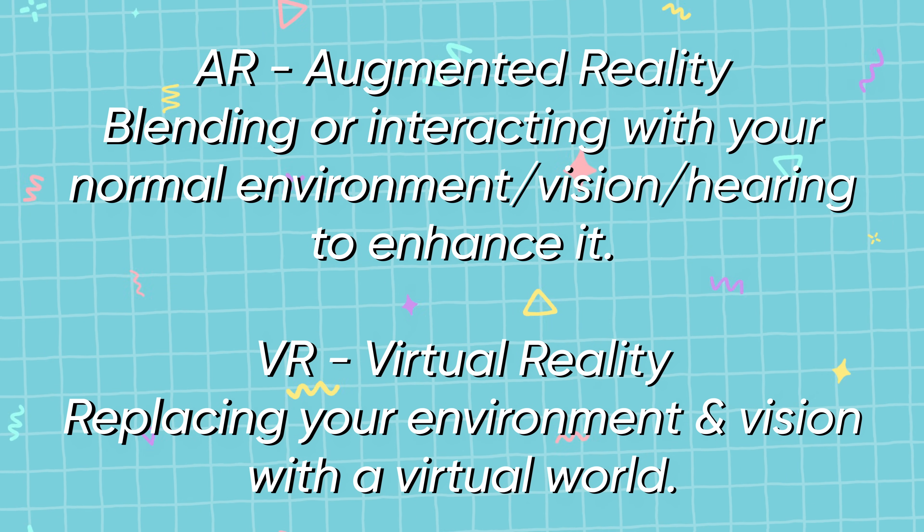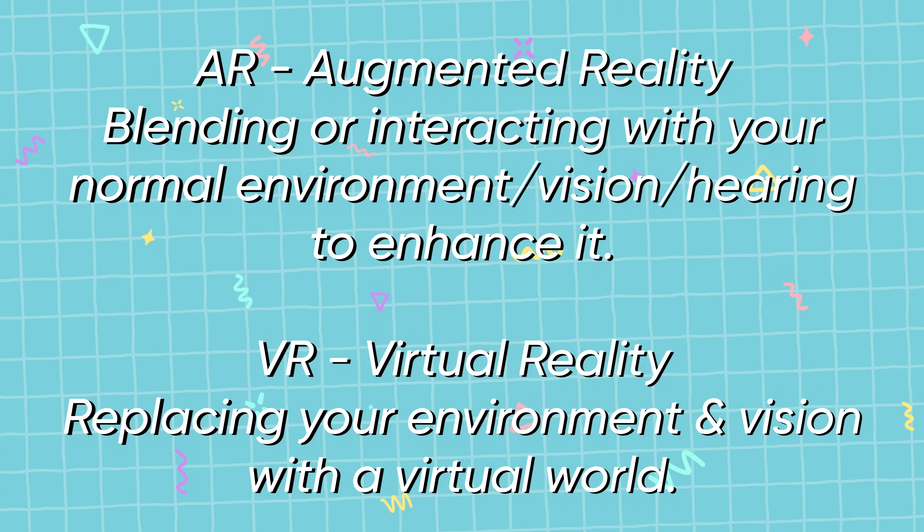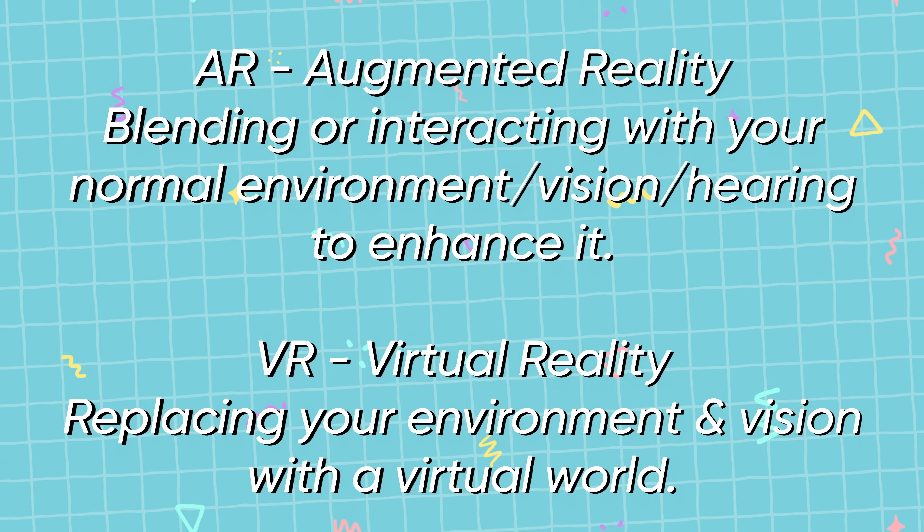I'd honestly rather have an Apple Vision Pro for this, as the pass-through capabilities are significantly better there, but the Quest 3 provides great performance for the price. Alongside the Quest 3, I have two more AR devices, and I thought it was time to make a video about how these things work — sponsored by ARM. Today let's primarily focus on the AR side of things, as it works in a few different ways.